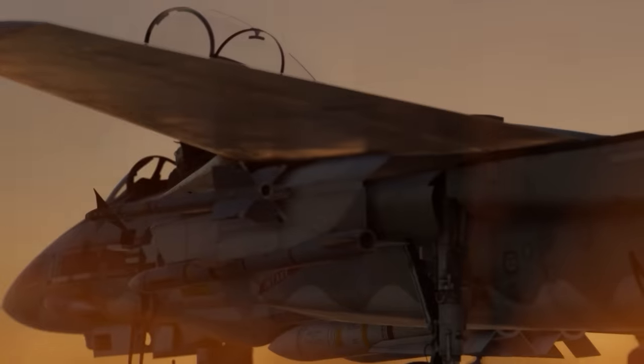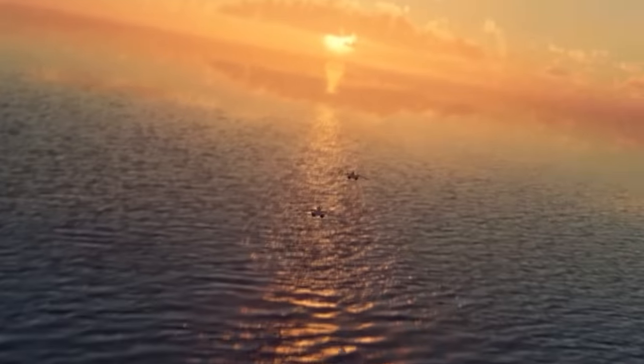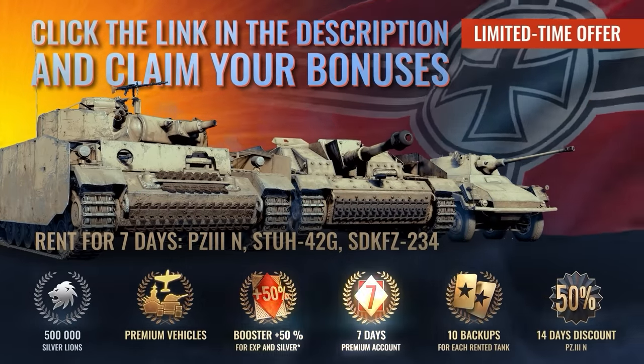To play War Thunder on PC, PlayStation, or Xbox now, sign up using the link in the description below and receive a massive free bonus pack including premium vehicles, boosters, access to a premium account, and more.